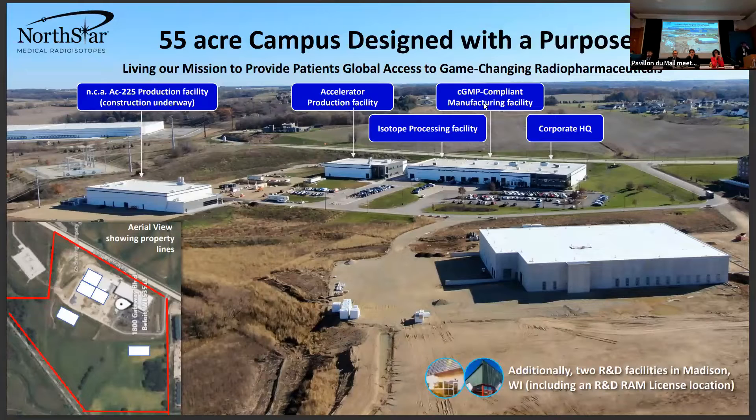This is actually a 55-acre campus. In the bottom left of the screen you can see how things are laid out — there's quite a bit of room left for expansion. The Actinium-225 production building has leveled land behind it meant to expand to contain another rototron with another set of target vaults.